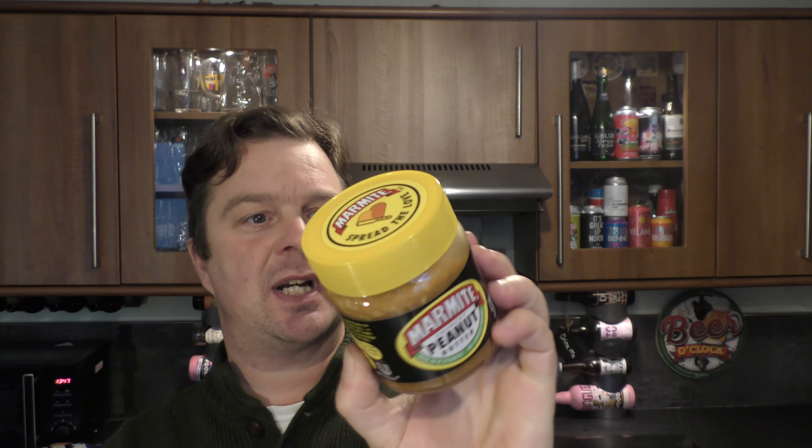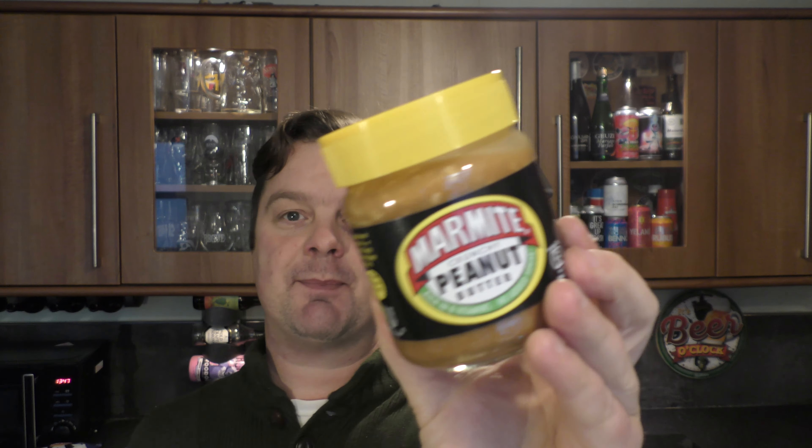It was £2.50 for a jar — it's made by Unilever, it's 225 grams. Without further ado, let's get some toast in the toaster and spread some of this on.